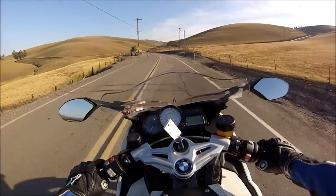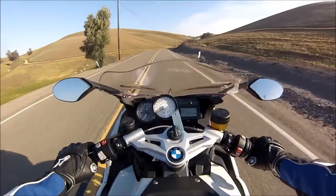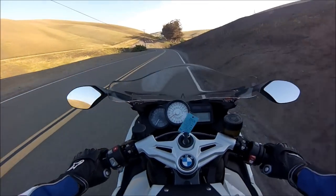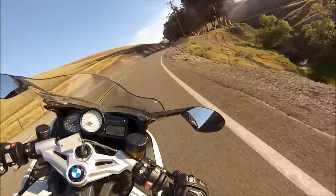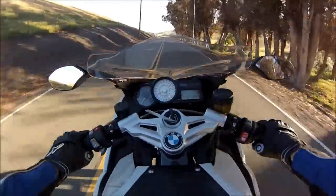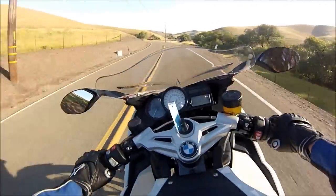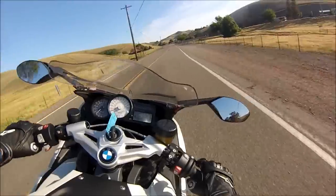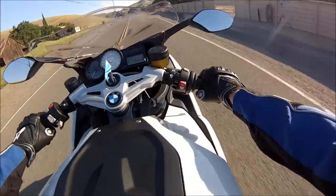Very strong acceleration. It's a big boy inline four. It's extremely planted — holds the line. Not super quick on the direction change, but quick enough. It's a big sweeper. This bike is going to be a handful to keep up with. And it's very comfortable. Plus you've got ABS.